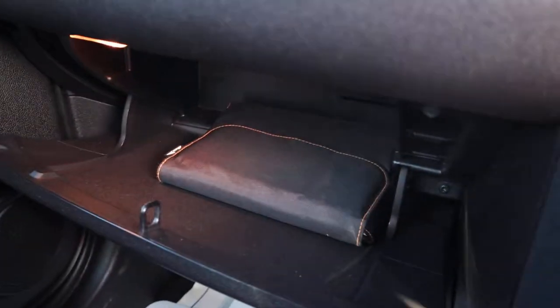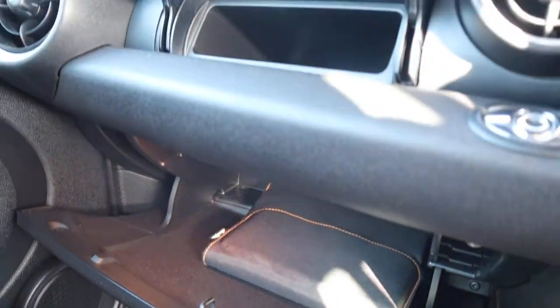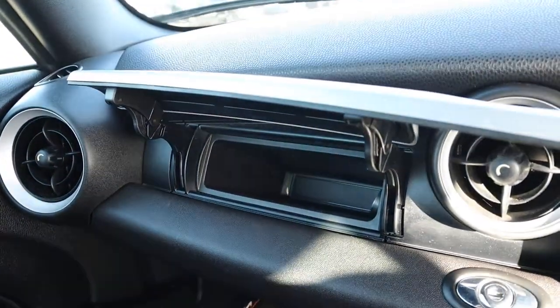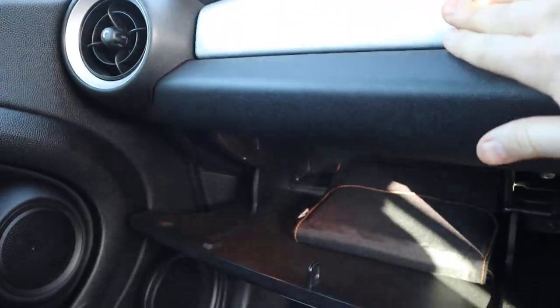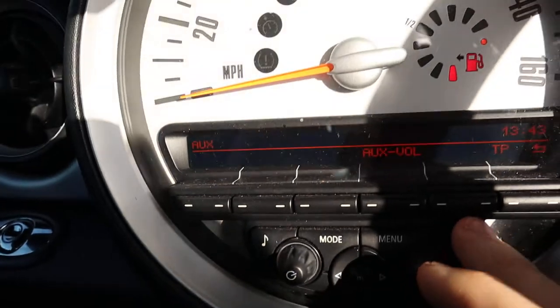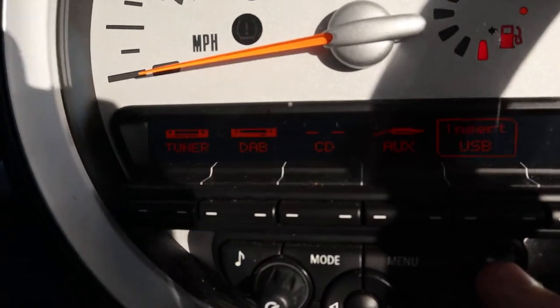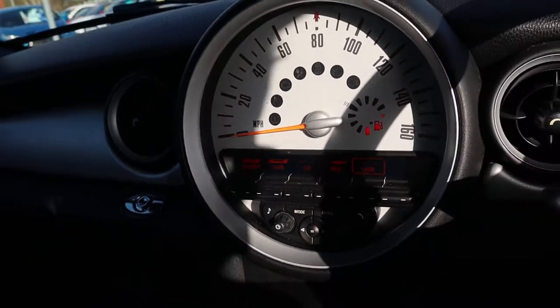You've got your glovebox just there with the owner's manual pack, and then an extra little sneaky cubby hole just there as well. Your retro speedometer. We've also got DAB radio — sorry if you can't see that because of the sunlight.